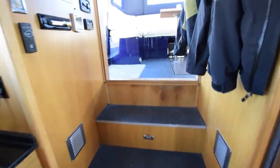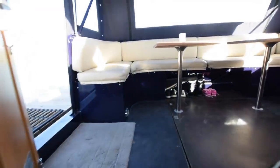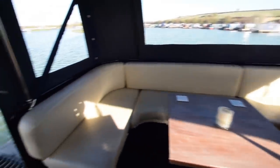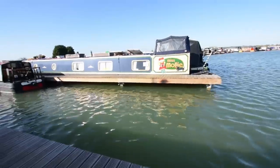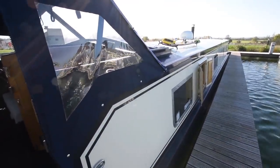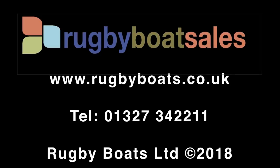And out we go. This boat is not at our wharf, so viewings are by appointment only. Our contact details are on the website, as are further photographs, a fully downloadable colour brochure, and the price. www.rugbyboats.co.uk